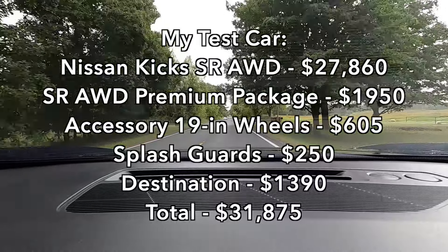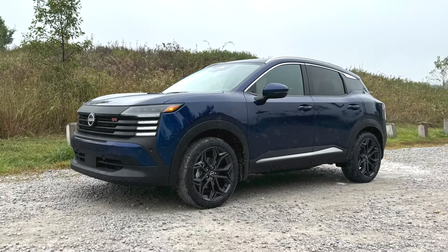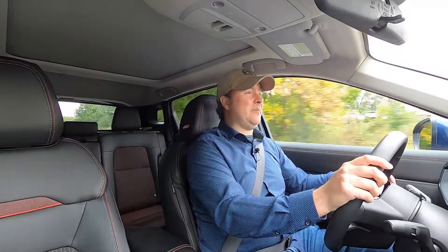And it's priced well. My test car is more than $30,000, but it's fully loaded with accessory wheels and more. You can get an all-wheel drive SR for under $30,000, and getting into the lineup starting under $25,000 is pretty impressive. This Nissan Kicks is not the best-driving subcompact crossover SUV, but it's definitely a much better driving one, and it offers enough nice amenities and features to make it a pretty compelling option.